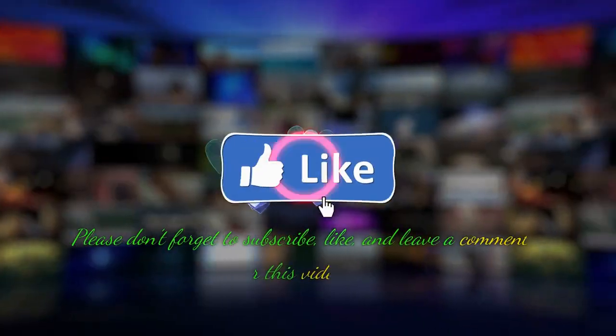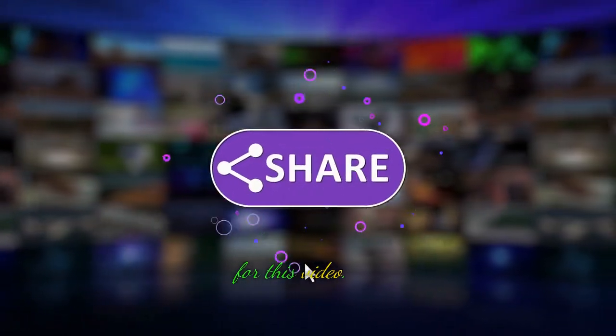Please don't forget to subscribe, like, and leave a comment for this video. Thank you.